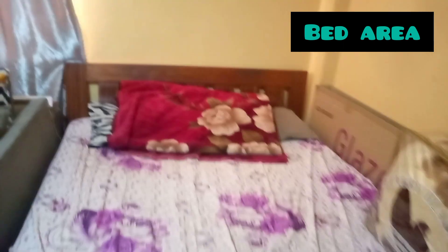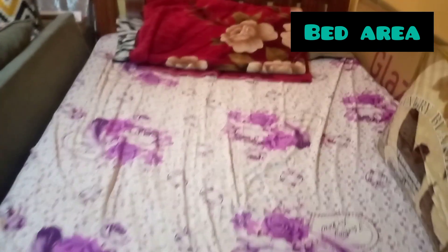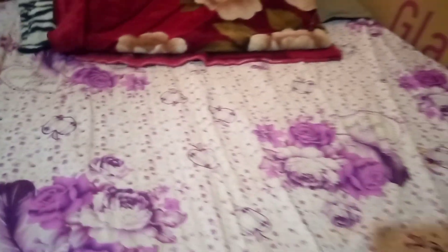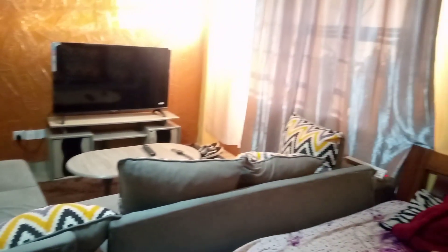So guys, we are at the bed area. As you can see, this is the bed — I'm not sure of the size, maybe 5 by 6, so guys comment down below to tell me which size this bed is. Also, as you can see, the ceiling on the upper part has some decorations — so cute! And the wall has an orange part with decoration as well.